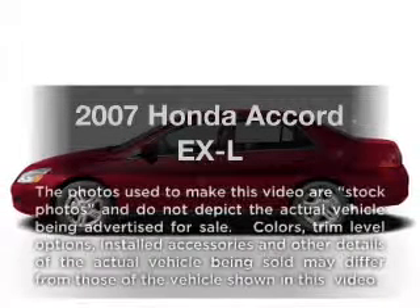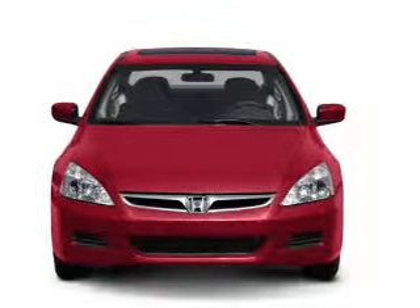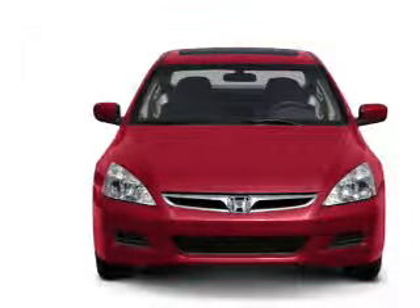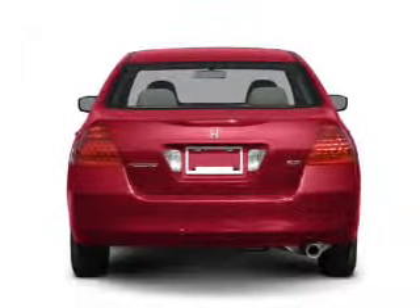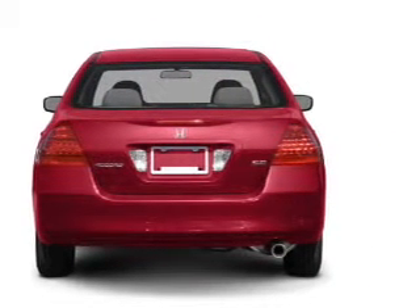Get noticed in this 2007 Honda Accord. If you're looking for a first-rate auto, this one could be yours today. With an efficient four-cylinder engine that responds smoothly to its 5-speed automatic transmission, you will appreciate the safety feature of anti-lock brakes.